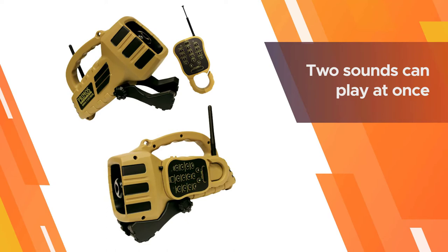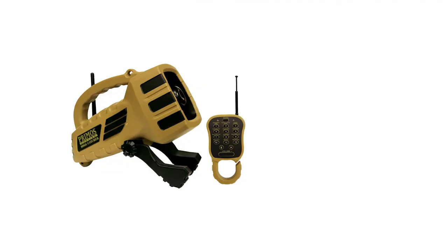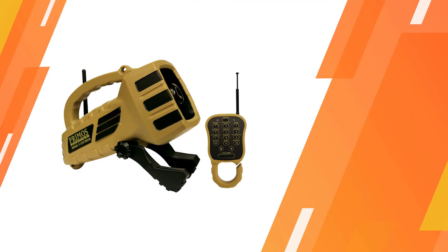You can turn the volume up and down and pause the active calls. Two sounds can play at once. The remote has a range of 150 yards.